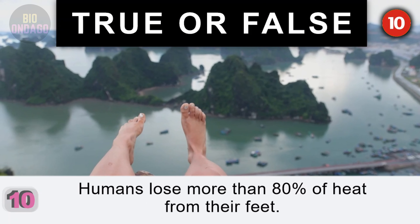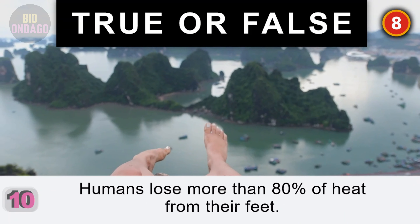Question 10. Humans lose more than 80% of heat from their feet. False. 80% of heat is lost through the head.